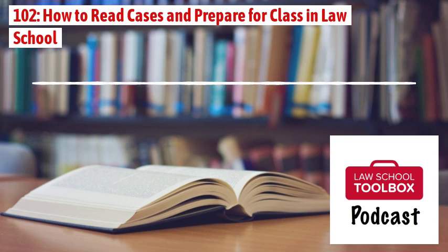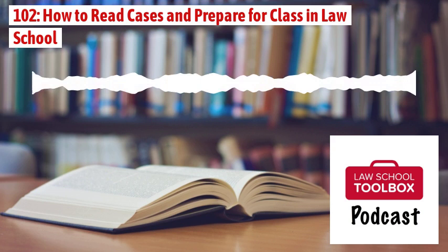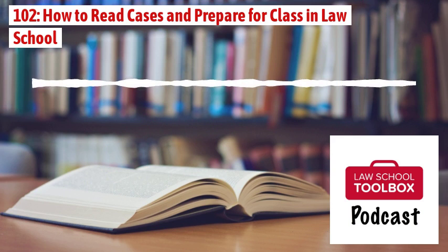Today we're going to dive into one of those law school day-to-day realities: reading cases and preparing for class. Because ultimately, you're going to end up spending most of your days reading and preparing for class. Believe it or not, there is kind of a right way and a wrong way to prepare, although there are options. This podcast is going to give you some valuable tips to make sure you are getting the most out of your study time.